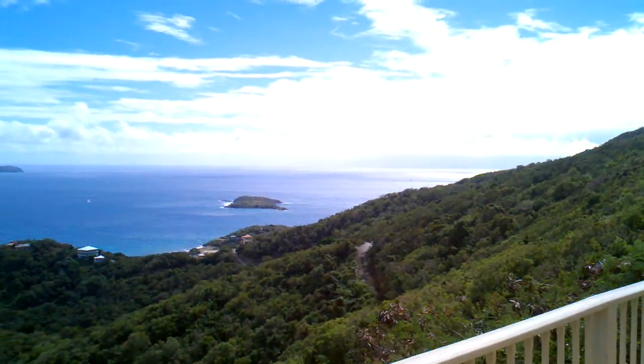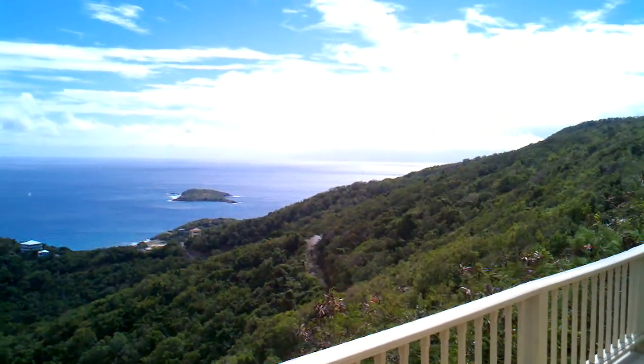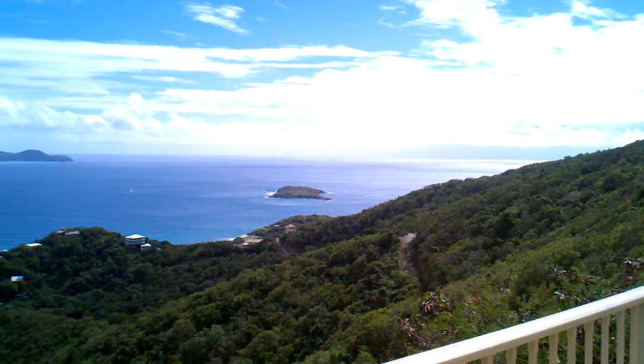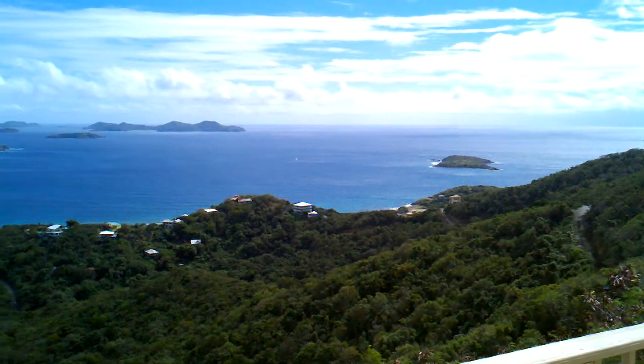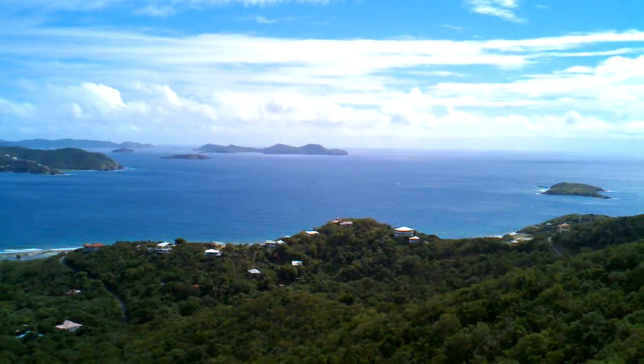Here we are on the island of St. John on Monday morning, January 23rd, 2012, overlooking the Caribbean. And there's an island out there — that's Pelican Island.